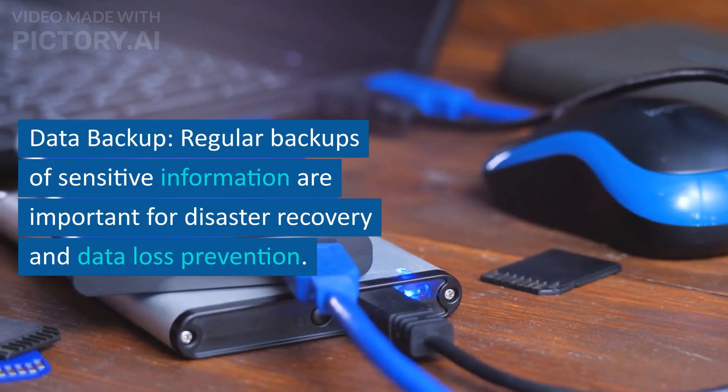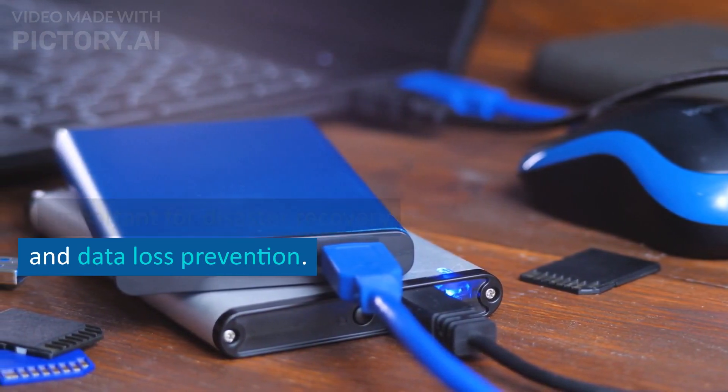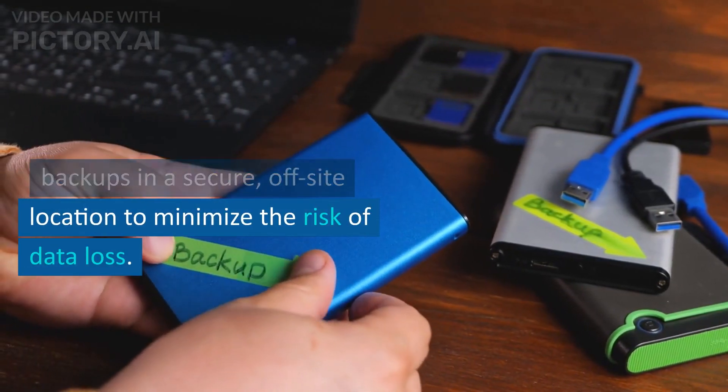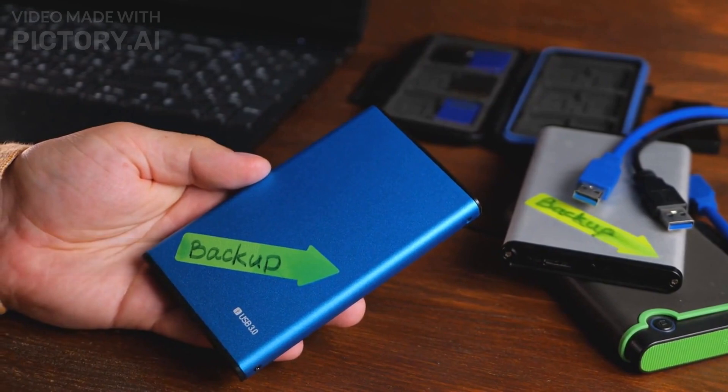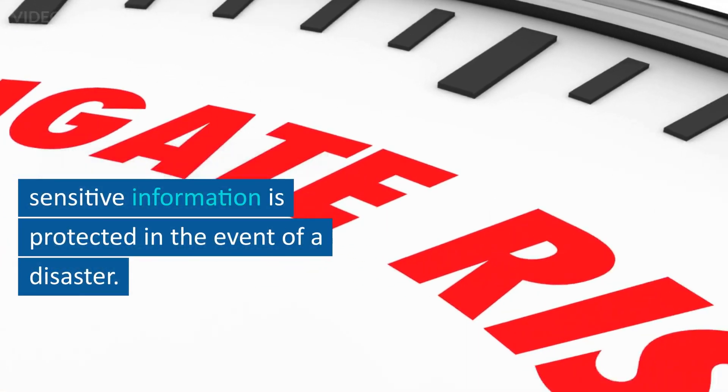Data backup. Regular backups of sensitive information are important for disaster recovery and data loss prevention. Organizations should store backups in a secure, off-site location to minimize the risk of data loss. Regular backups should be performed to ensure that sensitive information is protected in the event of a disaster.